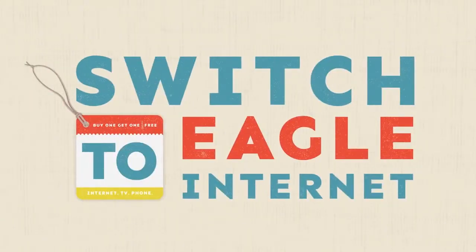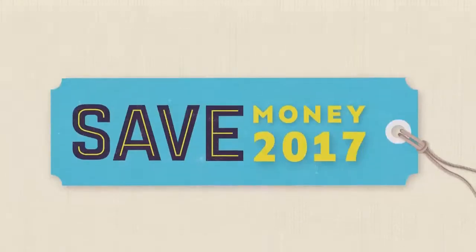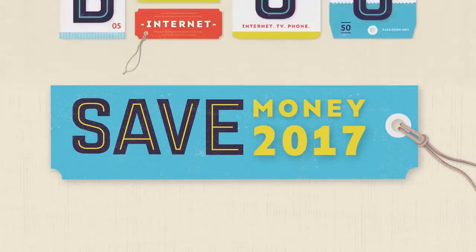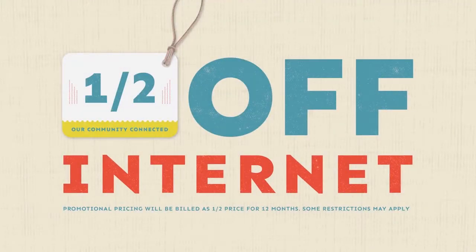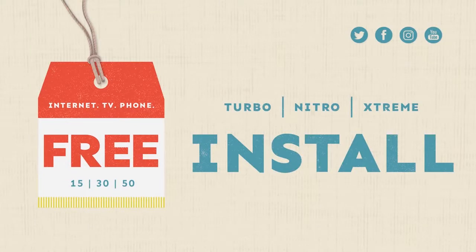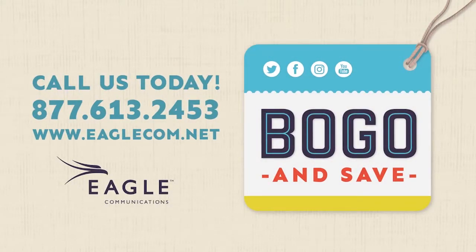It's time to switch to Eagle Internet and save in 2017. Buy one month of Eagle Internet and get one month free all year long — that's half off Internet for the next 12 months, plus get free installation. Call us at 877-61-Eagle and save.